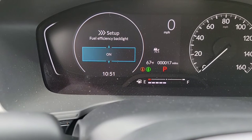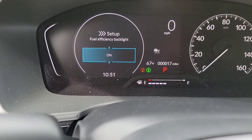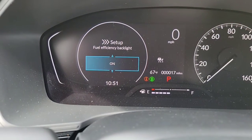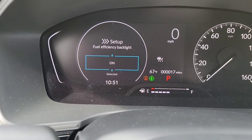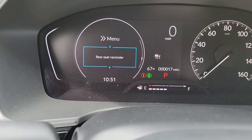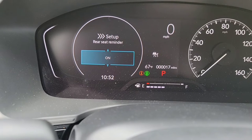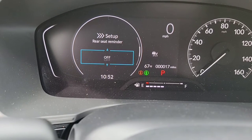Fuel efficiency backlight is simply an on or off feature. You'll have a bar that comes up in green when you're being fuel efficient, then it goes away or turns white when you're not. It's a visual coaching tool, so let's keep it on and level up our fuel efficiency game. Then we've got your rear seat reminder — simply on or off. When the back door opens up, and then you get to wherever you're going and stop the car, it's going to say 'check your rear seat.'